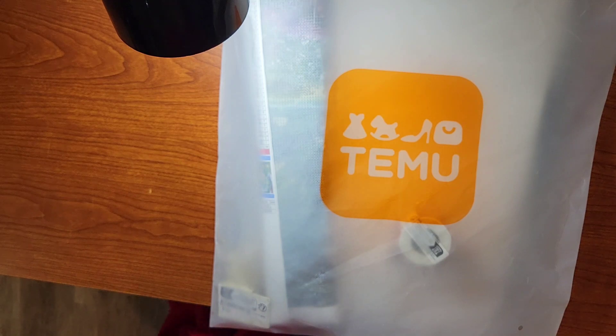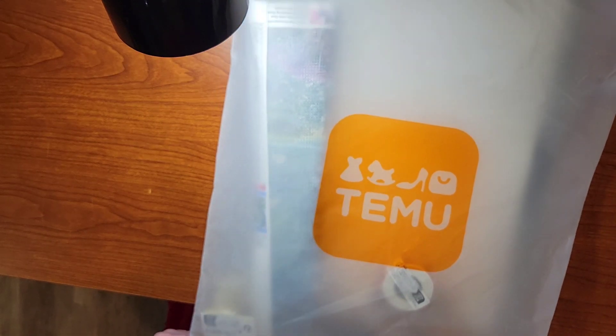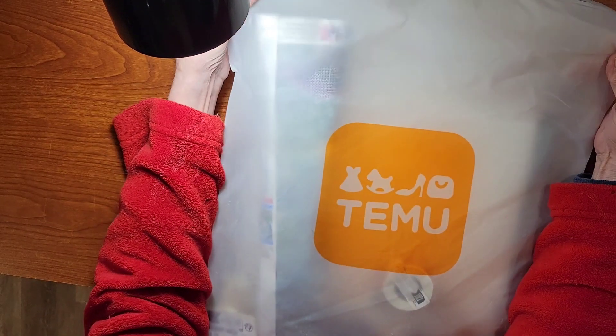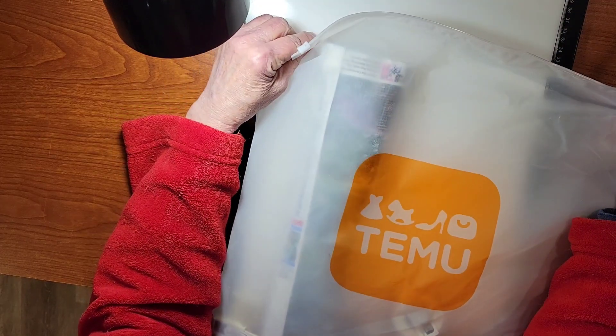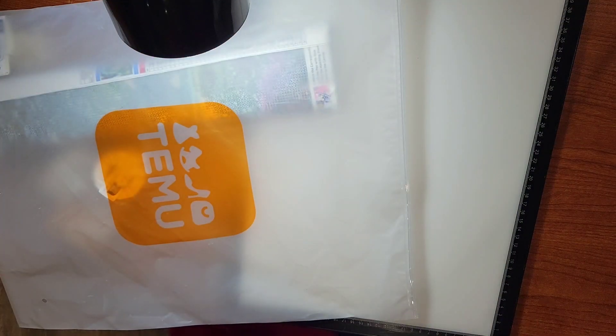Welcome in, all my friends! Lazy Retired Granny here, and guess what — we have a Temu haul! Yay! This came in one of their bags, and I opened it up — it came in one of their fancy bags that I really, really like. So let's just open this baby up and see what I ordered this time.